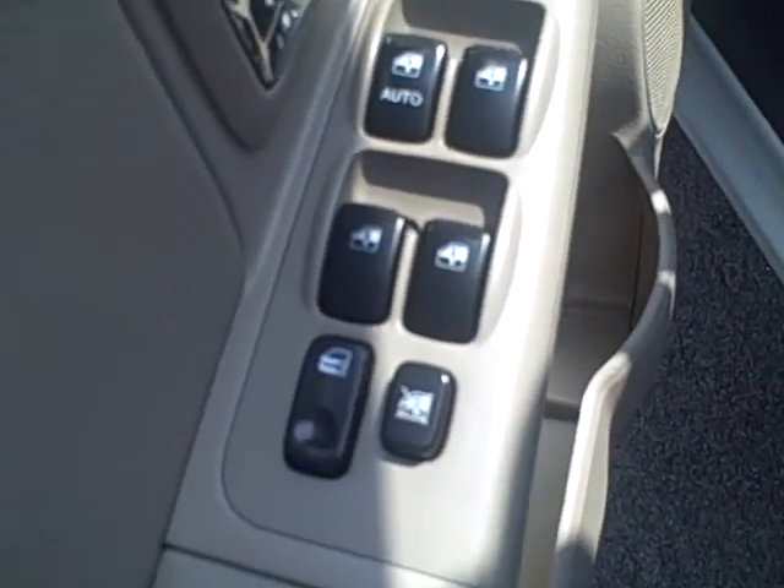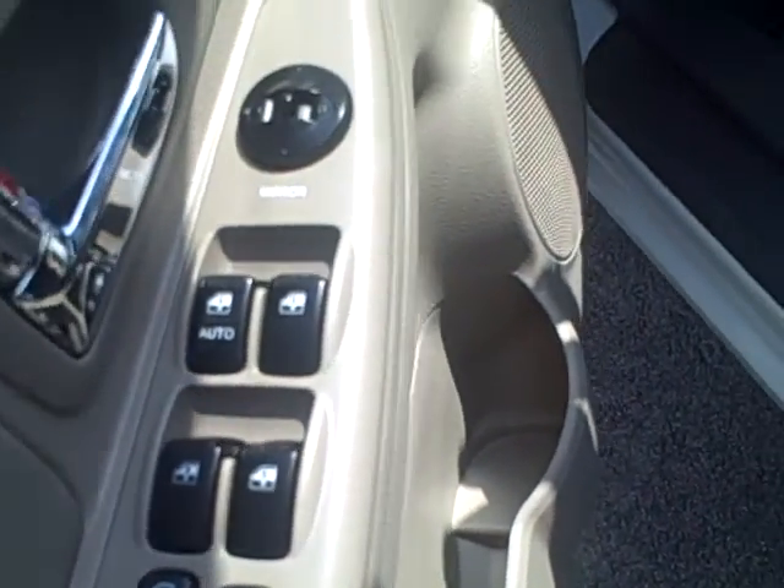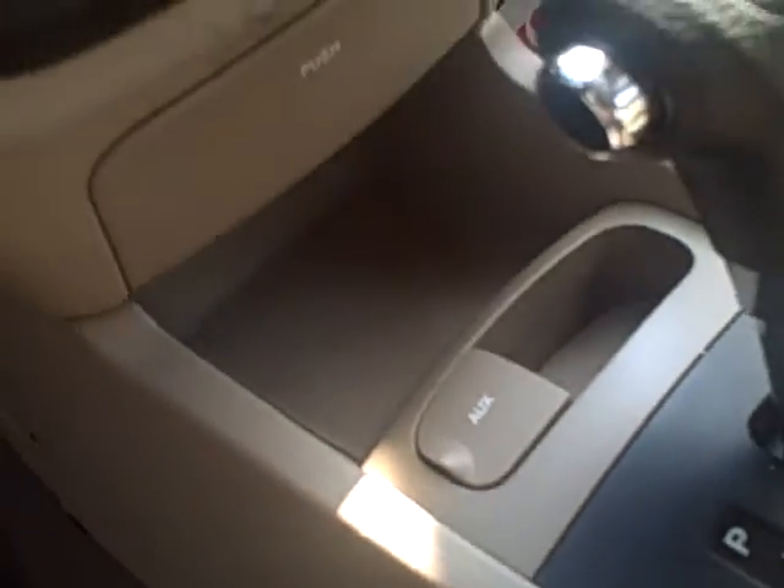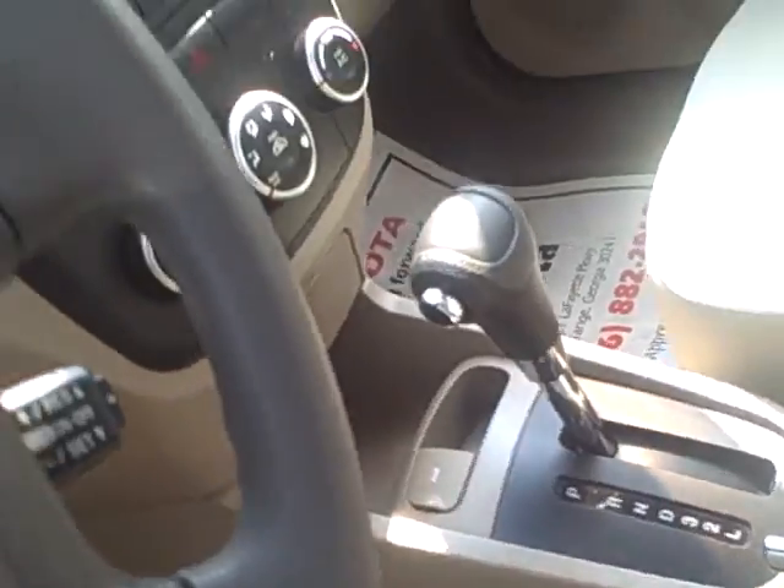It's not a basic Kia Spectra either. It's an EX so it's got a few luxuries to it. You got your power windows and door locks, AM FM CD player with the auxiliary hookup so you can hook up an iPod or any other type of MP3 device — all these smart phones now.